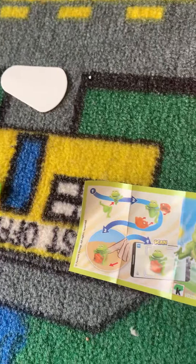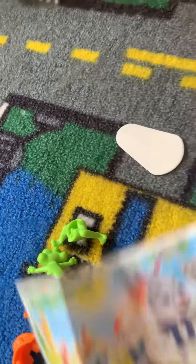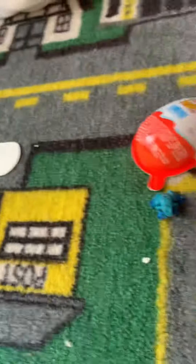First I'll do the Kinder toy egg. Okay, and it's supposed to be a spring one. This side's got the spring toy inside.